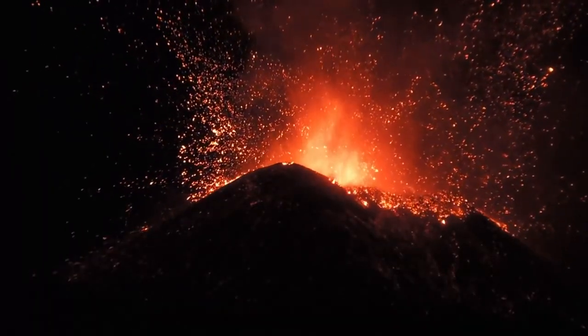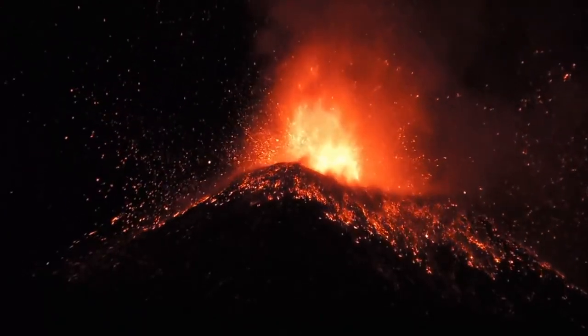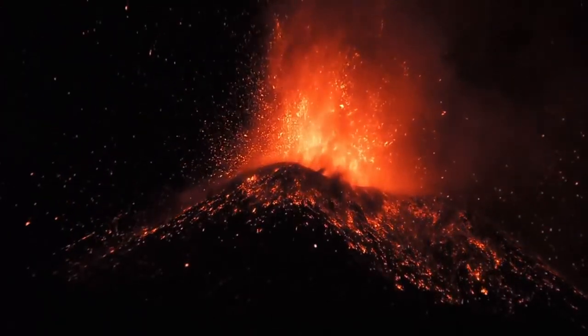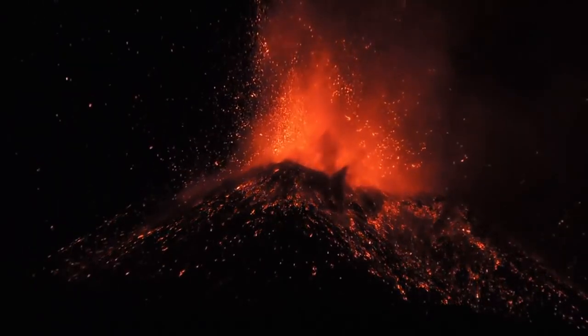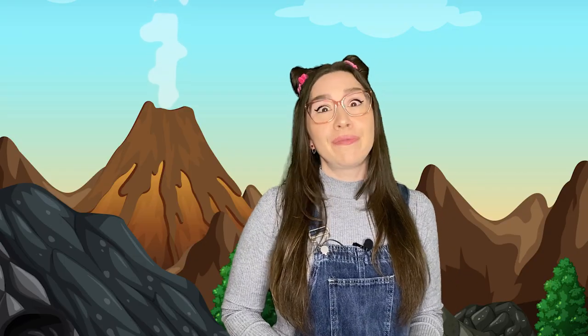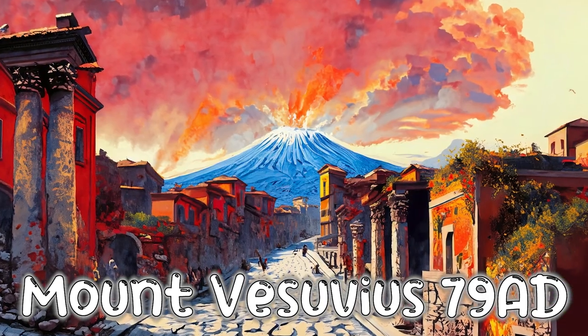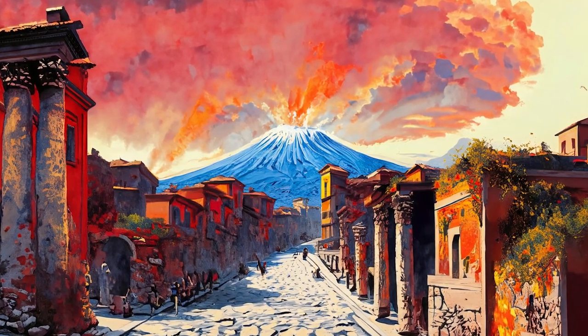Volcanic eruptions have been shaping our planet for millions of years. These fiery events have impacted history and civilisations in many ways. You might have heard of Mount Vesuvius, which was known for its devastating eruption in 79 AD. Volcanic matter buried the Roman cities of Pompeii and Herculaneum.